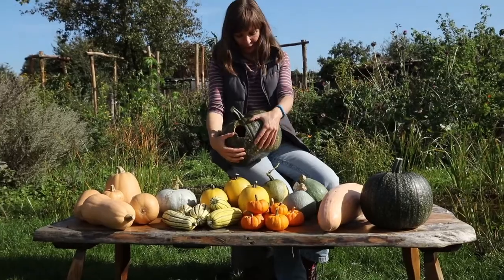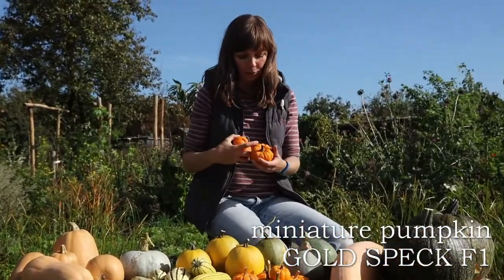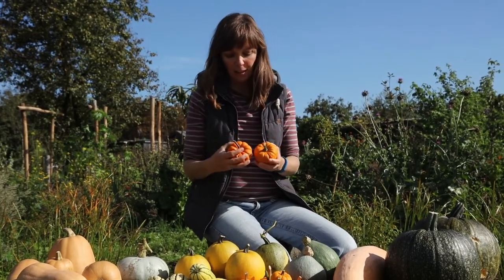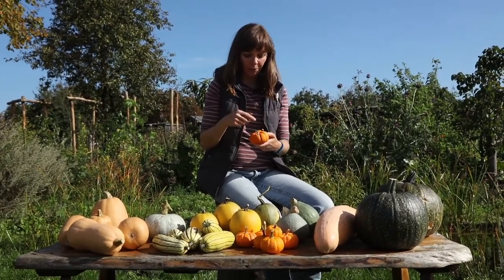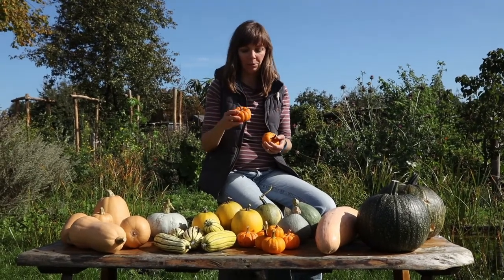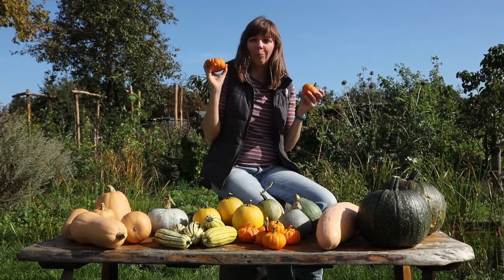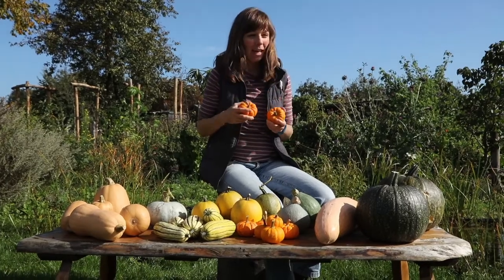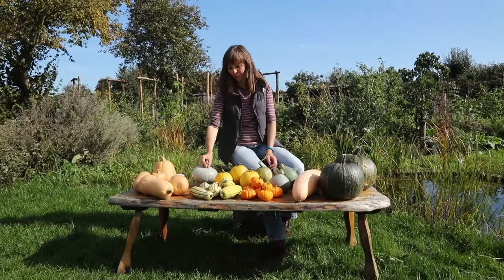We also grew miniature squashes called Gold Speck, about eight centimeters in diameter (three to three and a half inches). They're really cute and also edible — I'm thinking about trying to fill them with rice or quinoa for nice appetizers. You can of course also use them for decoration. I saw them going for 75 cents per fruit in a florist store, so it definitely pays to grow your own. We grew them up a teepee, which also keeps them safe from rats.